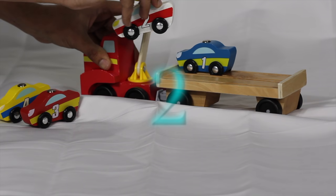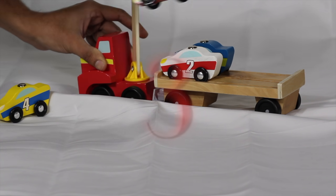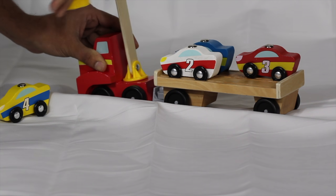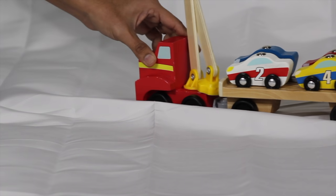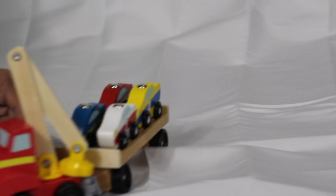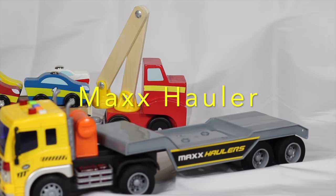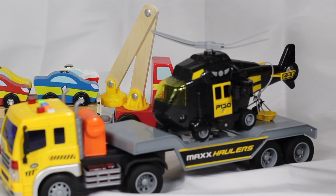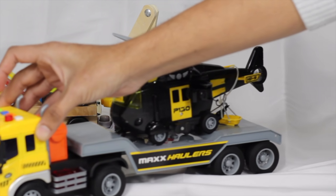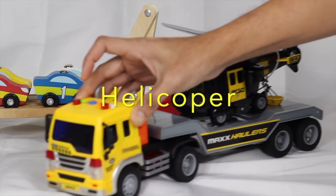One, two, three, four. Here comes our max hauler. It is also known as hauler truck. Hauler truck take giant machine from one place to other place. Look, hauler truck hauling away helicopter. Helicopter.